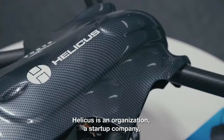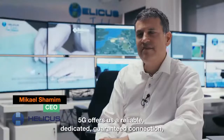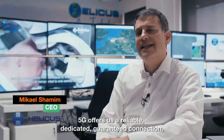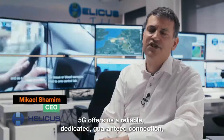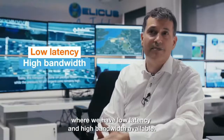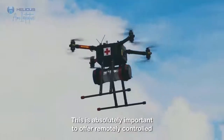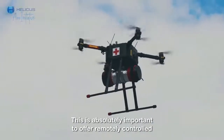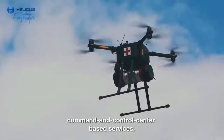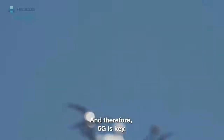Helicus is an organisation, a start-up company for drone deliveries. 5G offers us a reliable, dedicated, guaranteed connection where we have low latency and high bandwidth available. This is absolutely important to offer remotely controlled command and control centre based services. We need to get to an economical viable model, and therefore 5G is key.